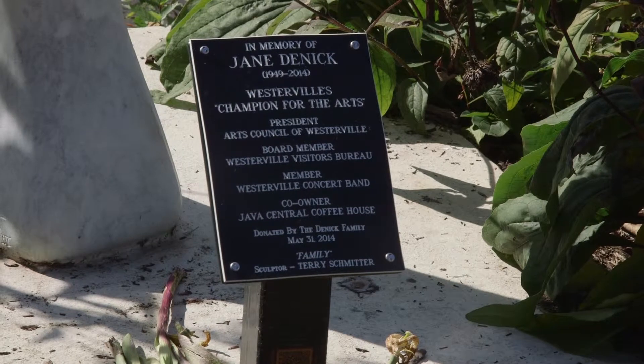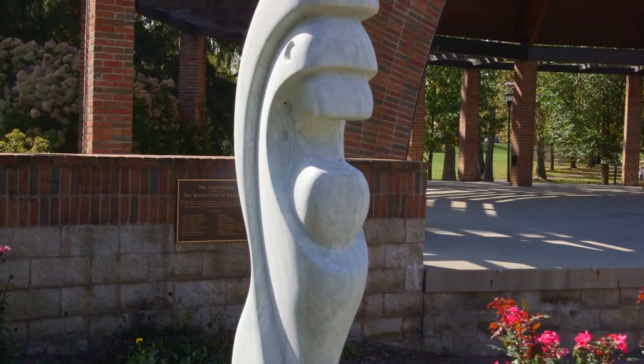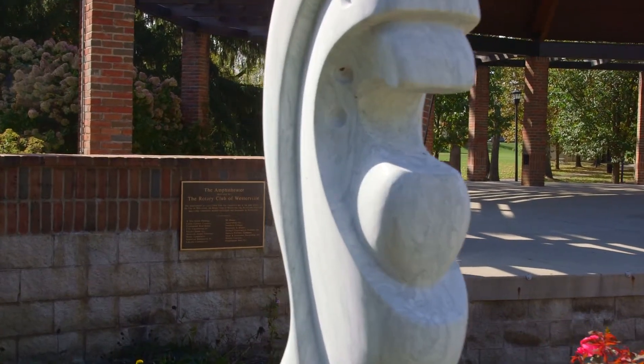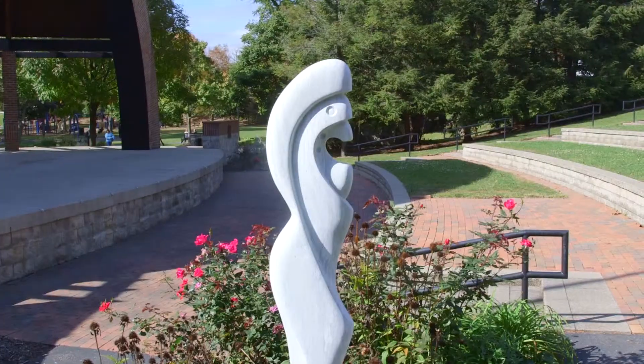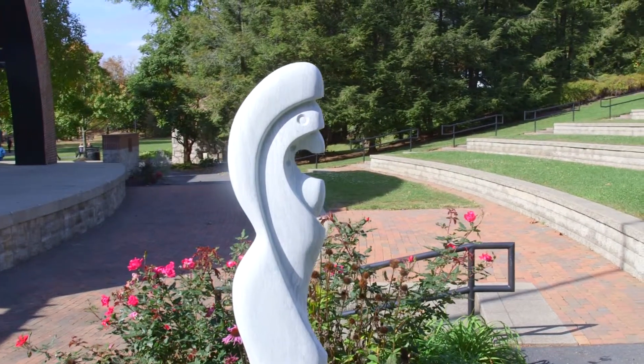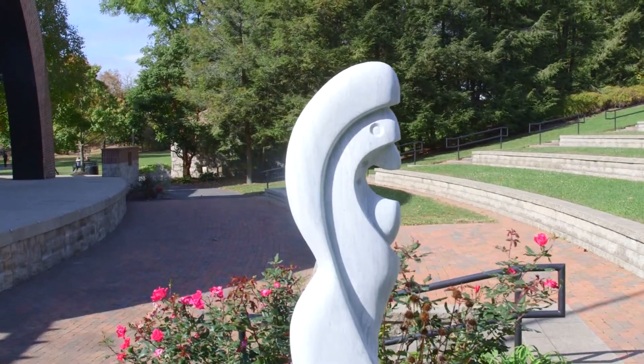Our public art display also includes commissioned pieces. The Denick family commissioned a piece of work in memory of Jane Denick. Jane was the leader of the Arts Council within our community and was very instrumental in helping us. We located it at the amphitheater really because it reflects what Jane was about. So anytime that we have a concert, Jane is there with us. It is truly a tribute to all of the work that Jane did relative to the arts and really making a difference within Westerville.